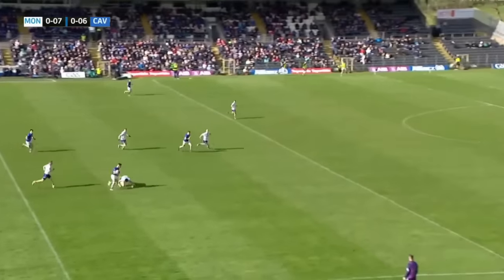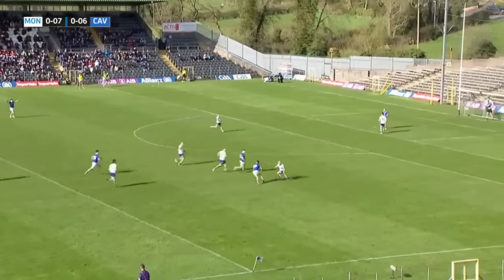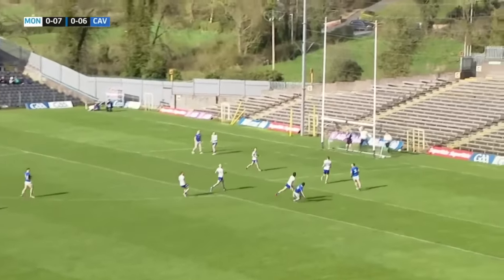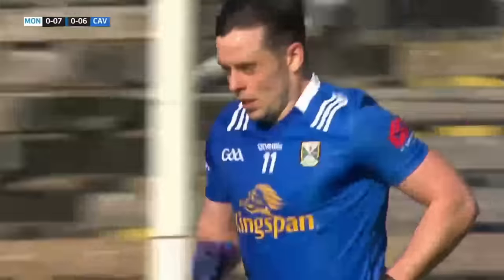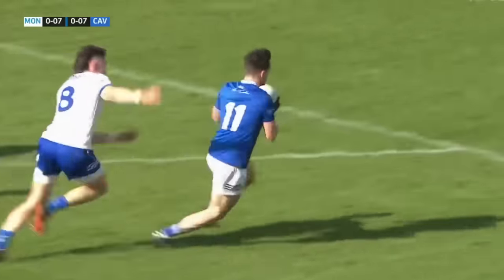There are a couple of players to his left, but Lynch is in closest to goal as you would expect. Kieran Brady, back to Gerard Smith — takes on the shot, and they're going for it. Two points from play right at the start of the second half, and the teams are level yet again. Just that sense from Monaghan — a really sloppy pass from Jack McCarron allowed Cavan to counter strongly and end up with the score.